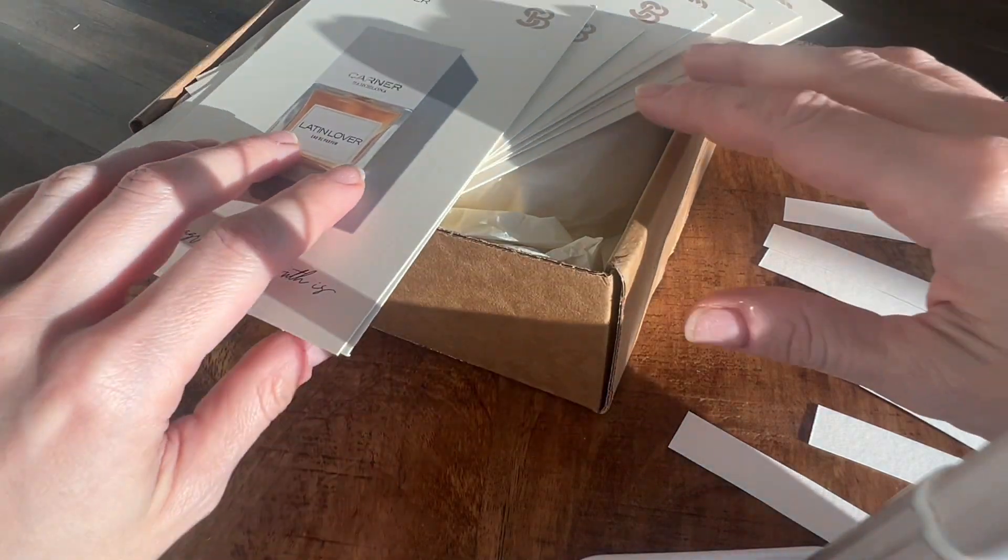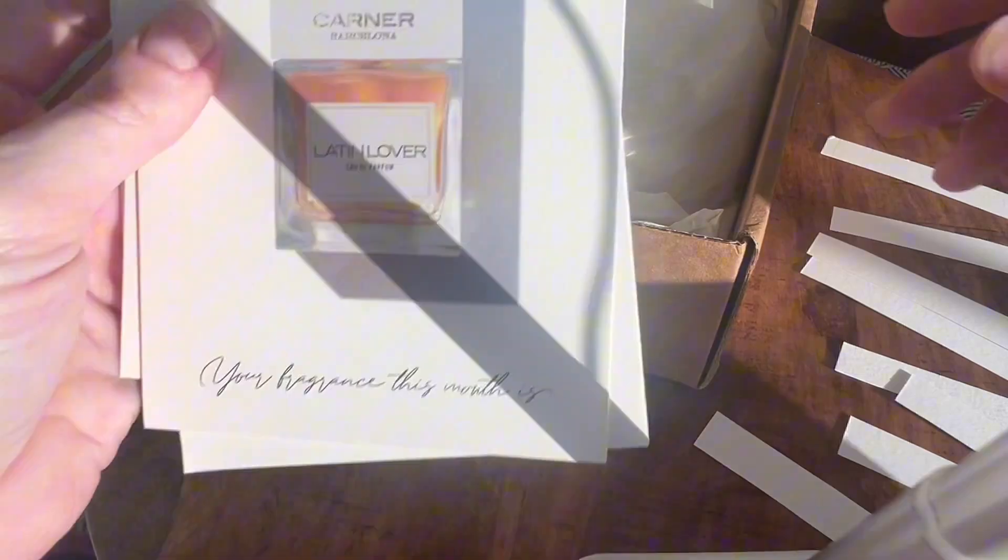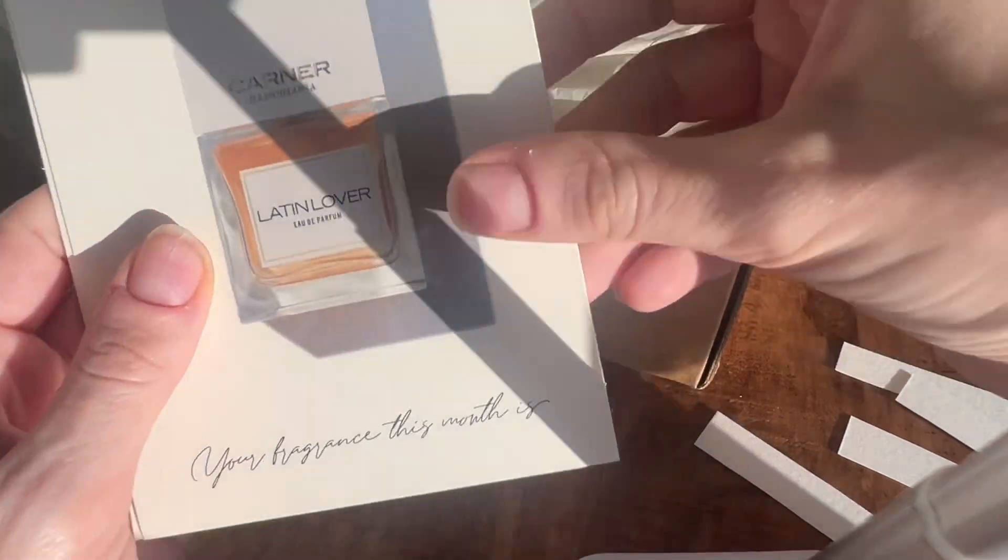Today I will be doing a Cent Bird haul. Just gonna do some quick first impressions.